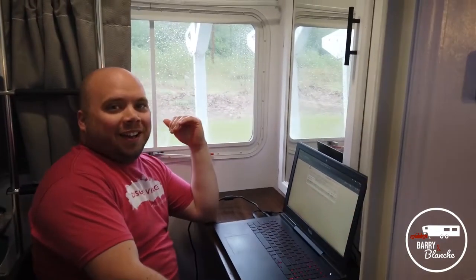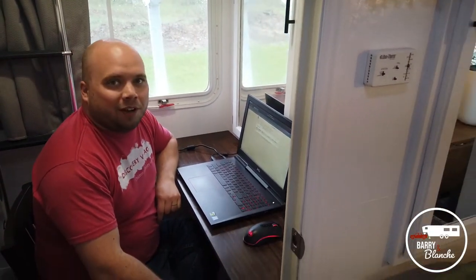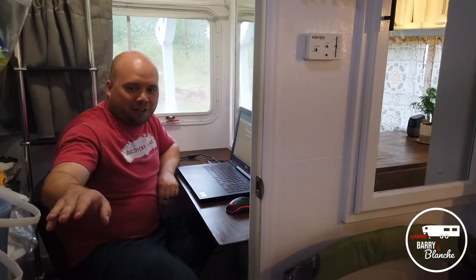Welcome to my super awesome office — slash bunk room, slash kids bunk room. When the boys are not sleeping, I'm in here working. I put a lock on the door.